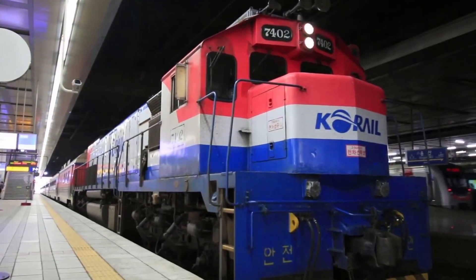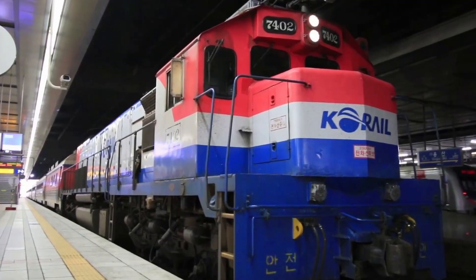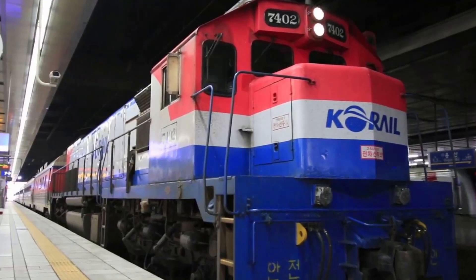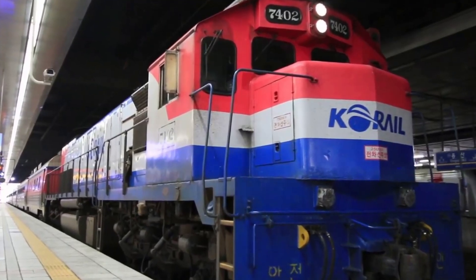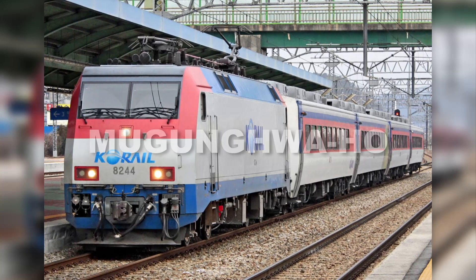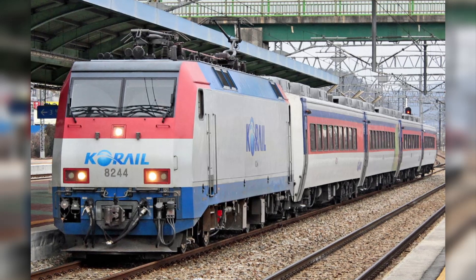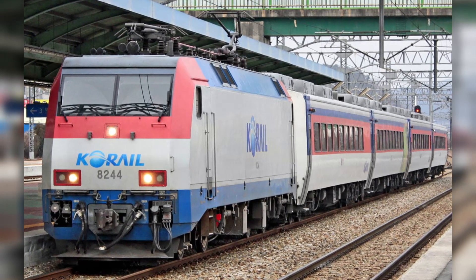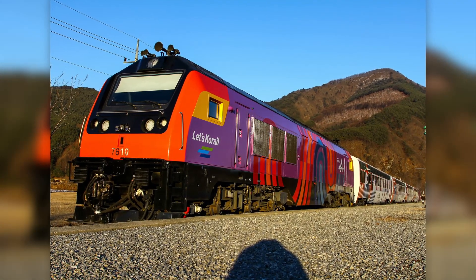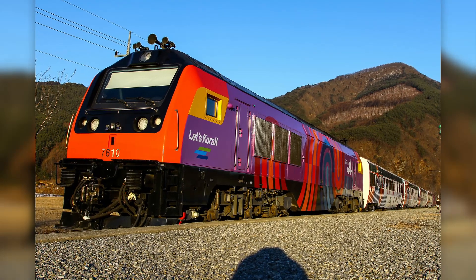Before the KTX and ITX, there was the Saemaeul, which has been in operation since 1969. It only stops at major stations, is cheaper than the KTX and ITX, but much slower — the travel time is almost double. Then there's the Mugunghwa, which is the slowest train but stops at more stations. It was also designed for standing passengers, so if you have a long commute, it might be better to avoid it. And if time is of no concern, you can book a tourist train — labeled as O-Train, V-Train, and S-Train — which travel to different areas of the country and you can even throw parties inside.